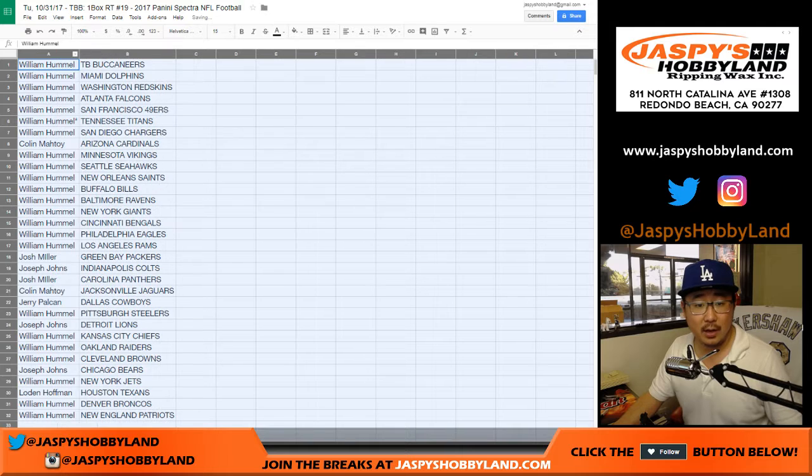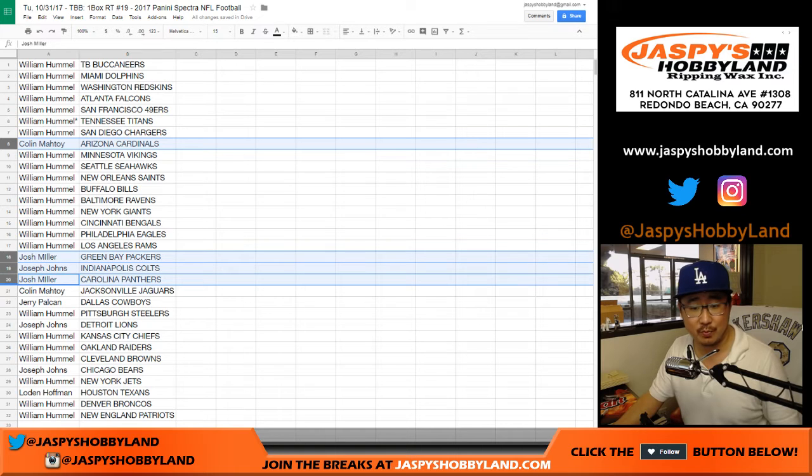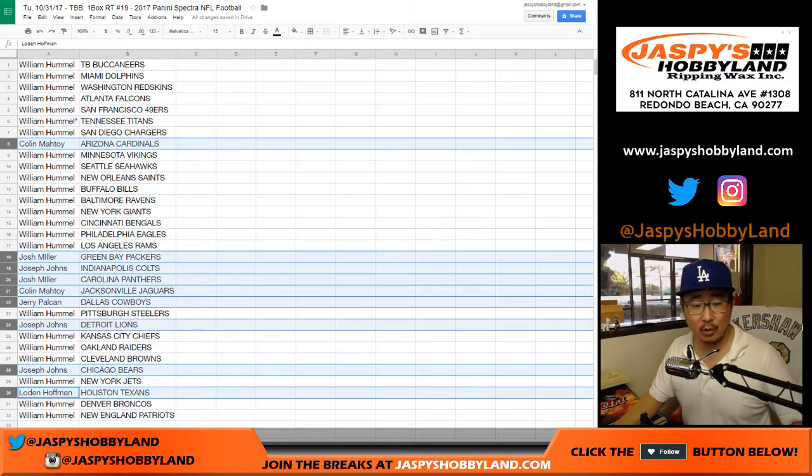All right, there we go. Colin, you have the Cardinals. Josh, Packers. Joseph Johns, Colts. Josh Miller, Panthers. Colin with the Jaguars. Jerry with the Cowboys. Joe Johns with the Lions. You also have the Bears loaded with the Texans. William Hummel, you have everything else. I think it's easier just to read it off that way — you have everything else.